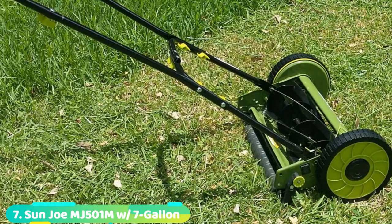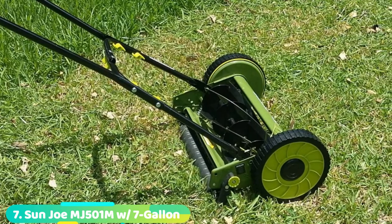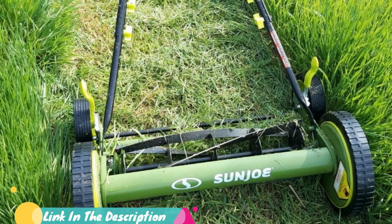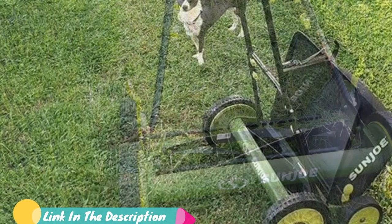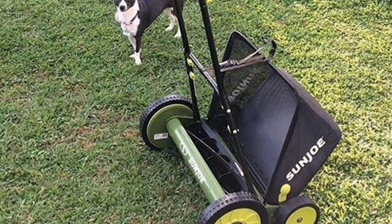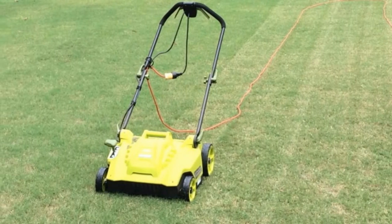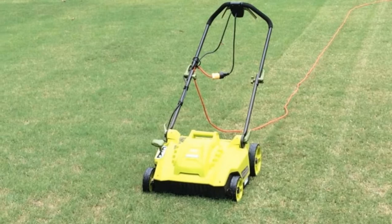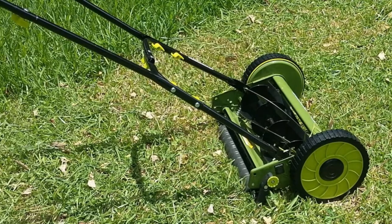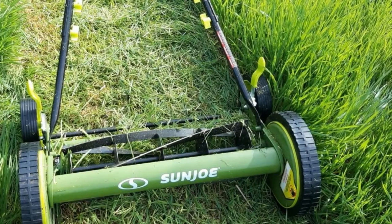Moving on to number 7 with the Sun Joe 9 Adjustable Heights Reel Mower. For customers who require maximum height adjustment options, this Sun Joe is the perfect reel mower as it features 9 adjustable heights that can reach up to 2.44 inches. The 5 durable blades are made of hardened steel, while the 7-gallon grass catcher provides mulching and cutting capabilities. This tool comes with a 2-year warranty. One buyer explained: 'This is all you will ever need in a quarter-acre or small yard. No more gas fumes, oil changes, gas station trips, or hard starts. My 8-year-old can push this no problem.'